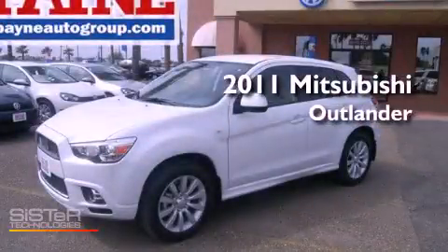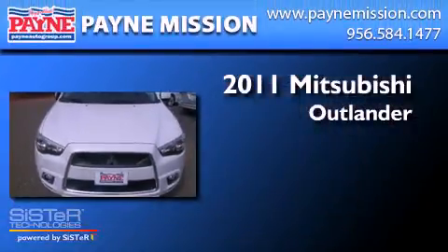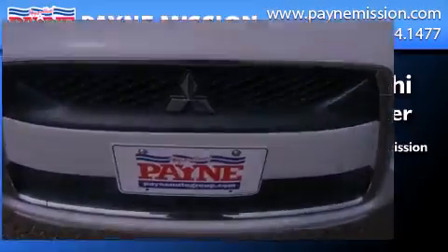This is a brand new 2011 Mitsubishi Outlander. This crossover has a continuously variable transmission, an inline four-cylinder engine, and four-wheel drive.